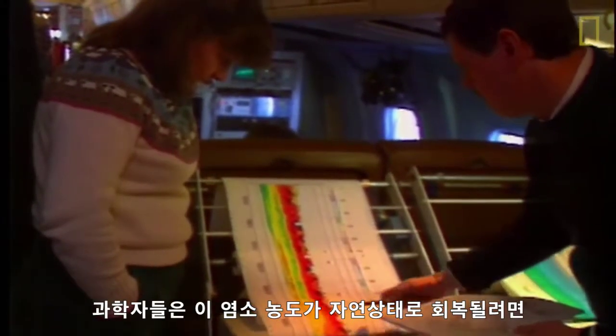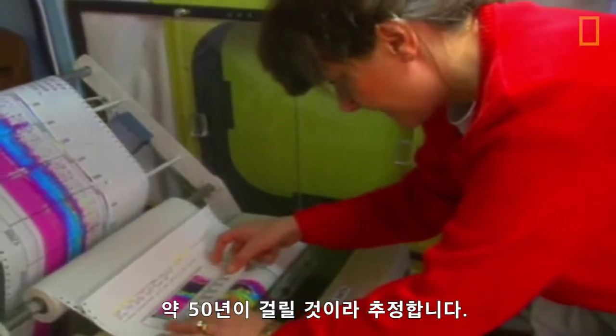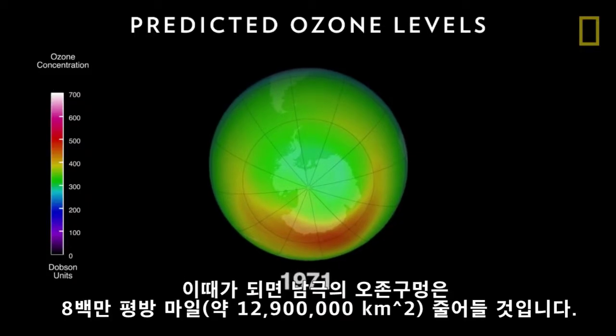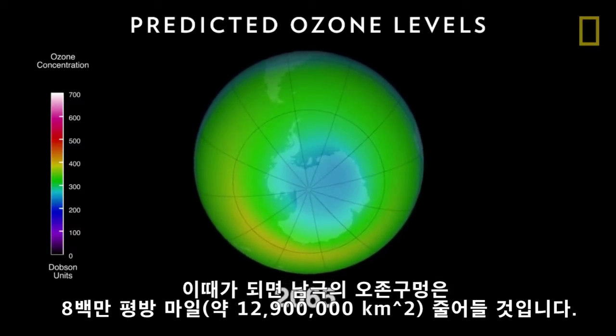Scientists estimate that chlorine levels will return to their natural state in about 50 years. By then, the Antarctic ozone hole will shrink to smaller than 8 million square miles.